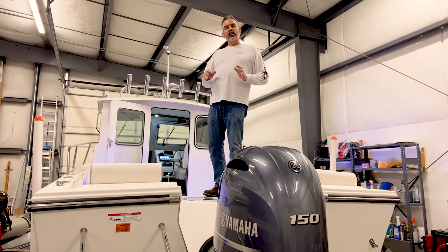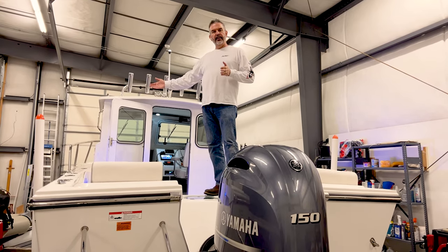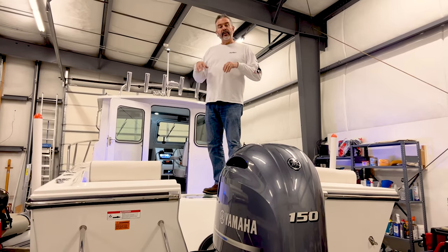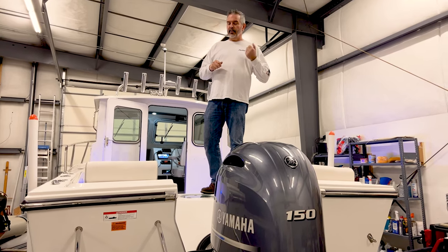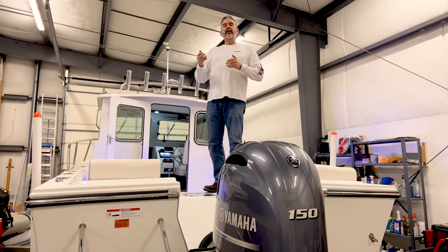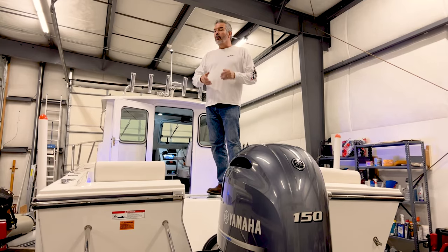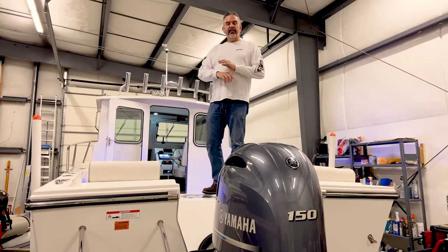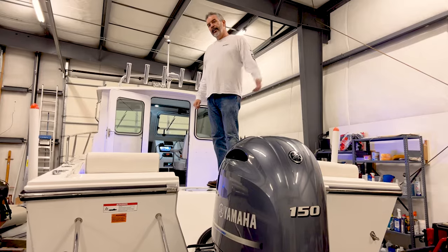It's the Parker 2120. It's a boat that almost all of its competition are truly only suited for a river. Whereas the Parker factory is in Beaufort, North Carolina — I was just there last week — every boat they build is for going out into the Gulf Stream. Real ocean, big water. We're going to show you why this 21-foot boat is different than all the other 21-foot boats out there. Come on and check it out.